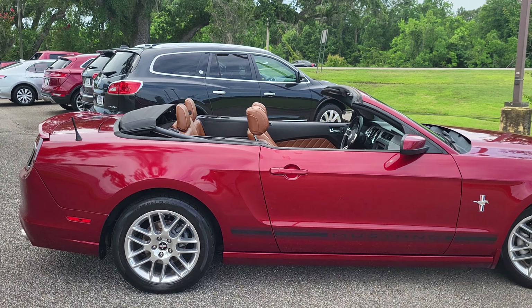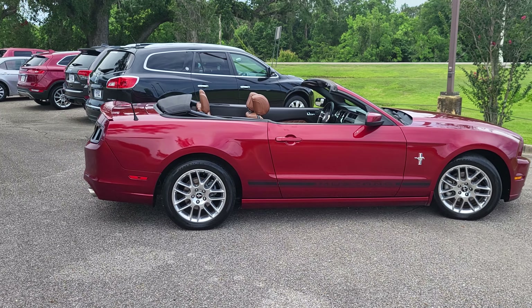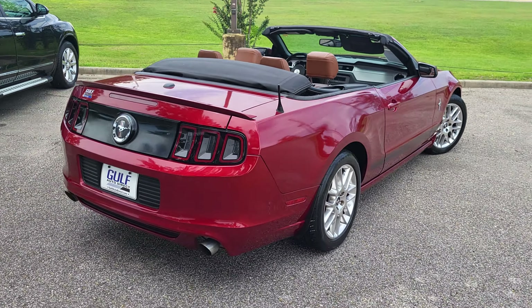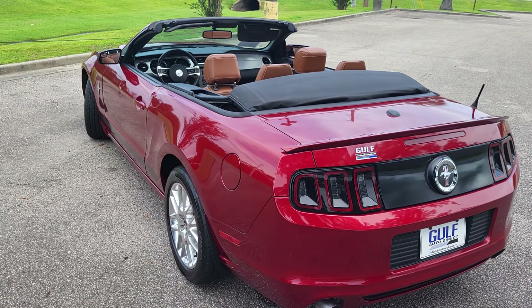Once again, James here at Golf Auto Direct. Just wanted to send you a thorough video of the Mustang. If you have any questions, feel free to give us a call. We can do everything all over the phone. We have free delivery up to four hours away. So once again, thank you for choosing Golf Auto Direct.